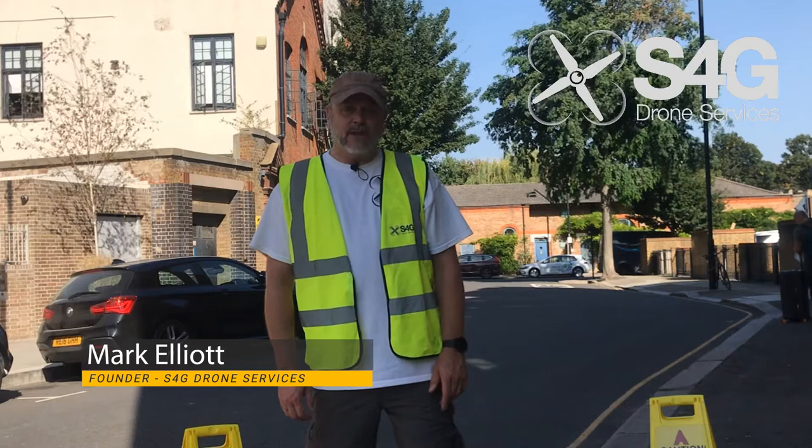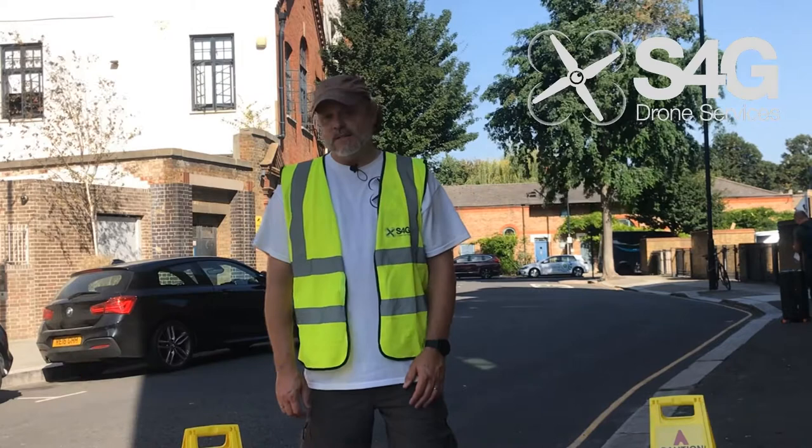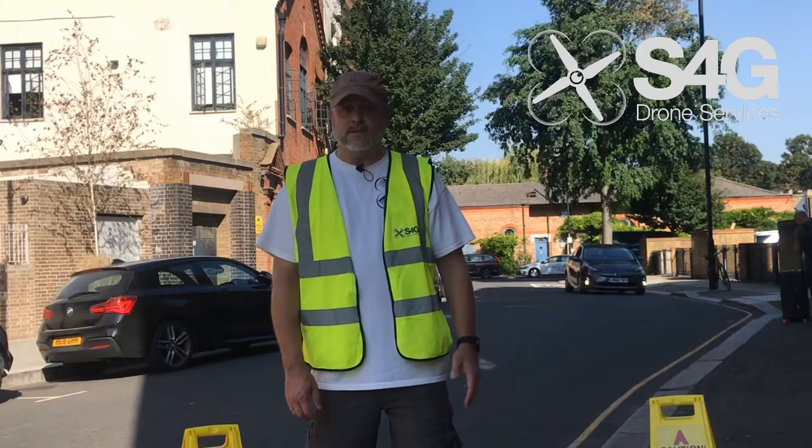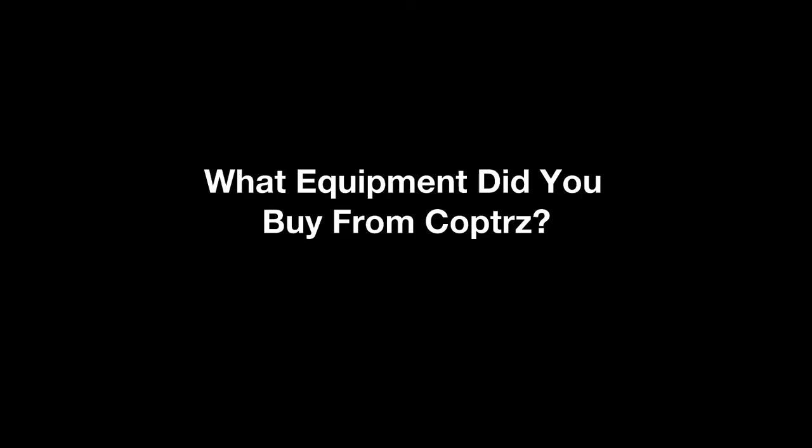My training at Copters was to learn how to qualify for the PFCO, the Permissions for Commercial Operations, which I did at ground school during lockdown up in Leeds. Two days in the classroom with a full exam at the end, then on to flight school which, unfortunately due to the weather, was delayed a bit longer, but I'm pleased to say I passed.